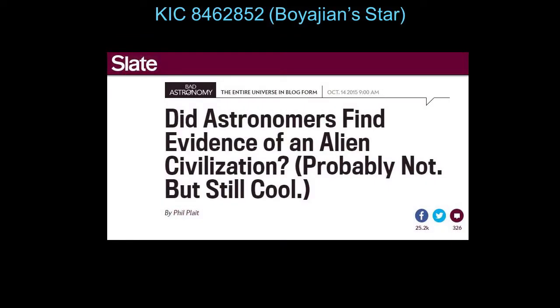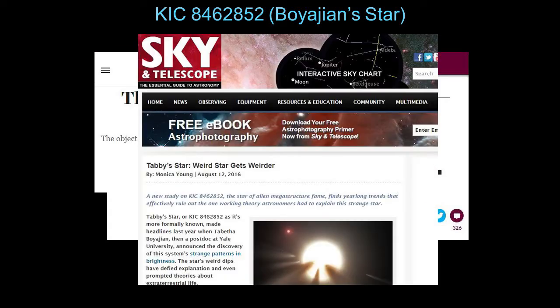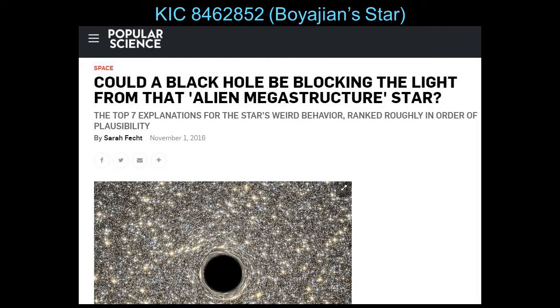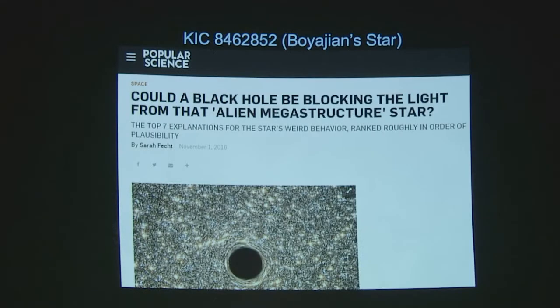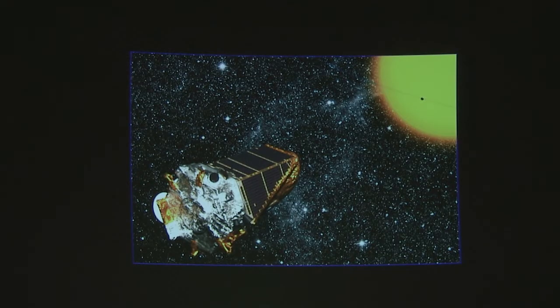A few years ago, there were all sorts of headlines where people were wondering whether they were discovering alien civilizations. They were calling it the most mysterious star in the galaxy, the weird star gets weirder. And astronomers and other speculators were coming up with all sorts of different ideas about what could be causing the very strange observations they were seeing about the star.